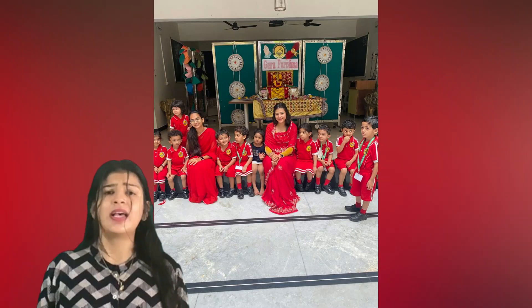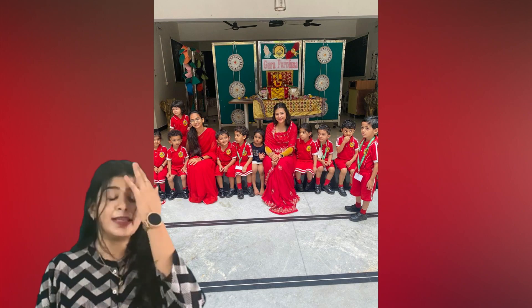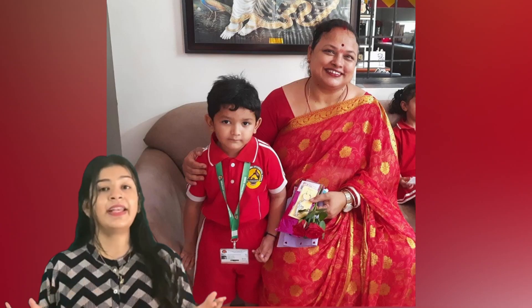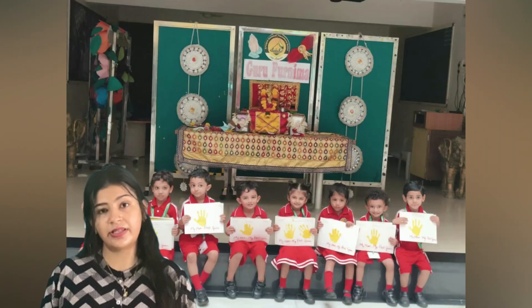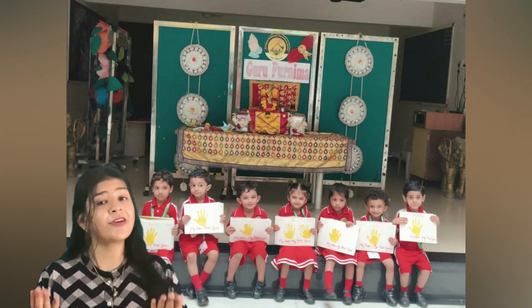They also gave cards, roses, and pens to their respective class teachers. And how can we forget the first guru — that is their mother! So we did an activity to thank all the lovely mothers on this auspicious day, called 'My Mom is My First Guru.'